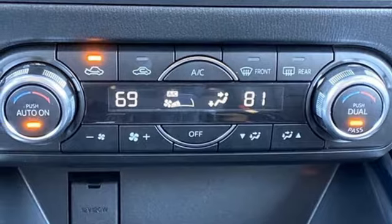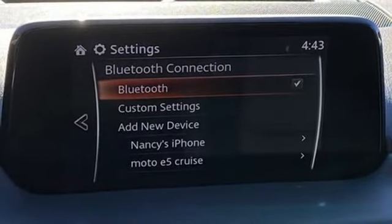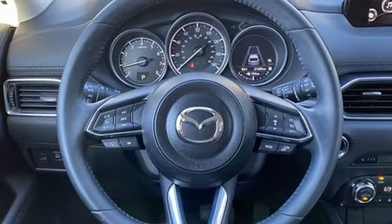Doors and push button start proximity key, streaming audio, power sliding and tilting sunroof, wireless phone connectivity, and inline four cylinder engine.